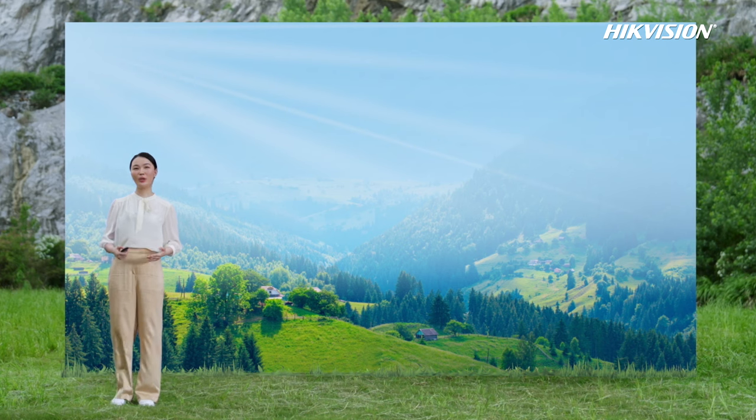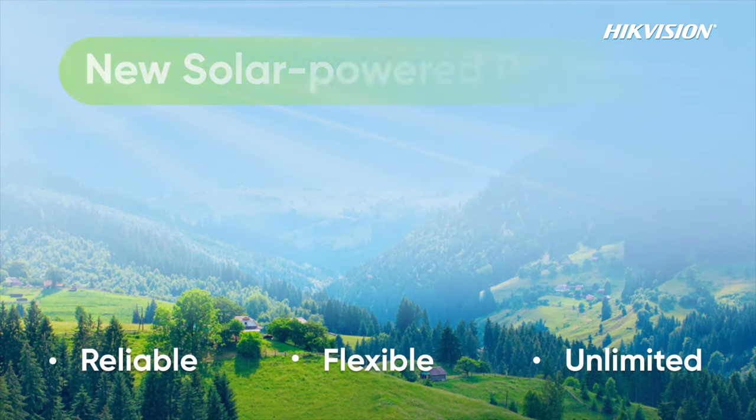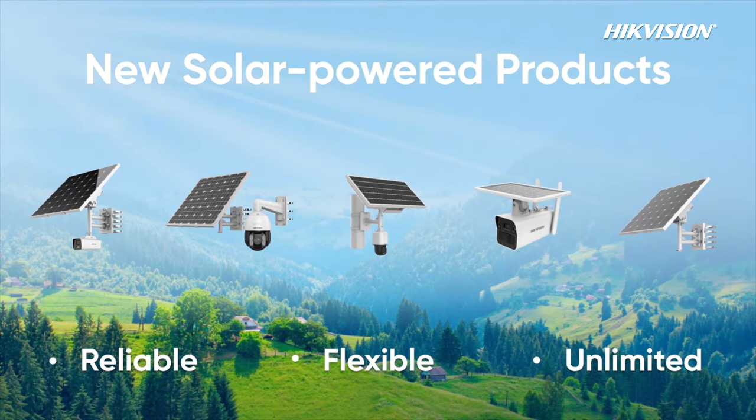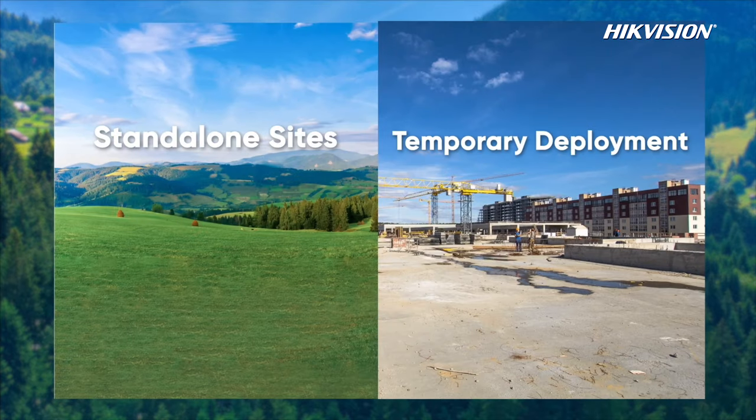In summary, solar-powered cameras are reliable, flexible, and unlimited. Hikvision has recently released various new product models, including solar-powered varifocal, PTC, PT, and dual detection cameras, solar power kit, modular battery, and more. For more details, you are welcome to check Hikvision's website. Apart from solar-powered products, Hikvision also offers a whole solution with three sub-solutions.